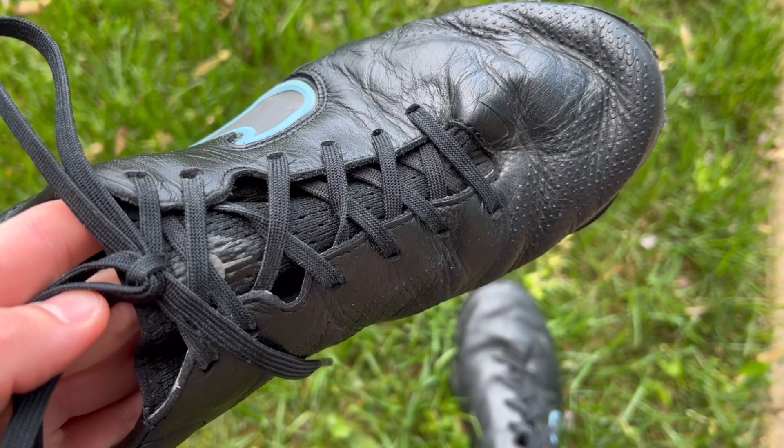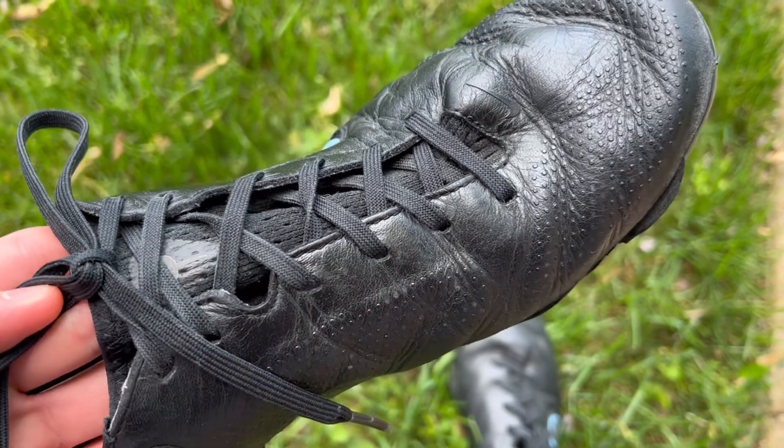I will note that there has been some sole separation with these boots as well — you can see it especially around the toe box area. This is something that I find is pretty hard to avoid with heavy use in any football boots, so I think they've held up pretty well over the course of about two seasons. It was really after that second year playing in these that I did start to notice some substantial sole separation. The other elements of the boot, like the elasticated tongue and the sole plate, have also held up really well over time.